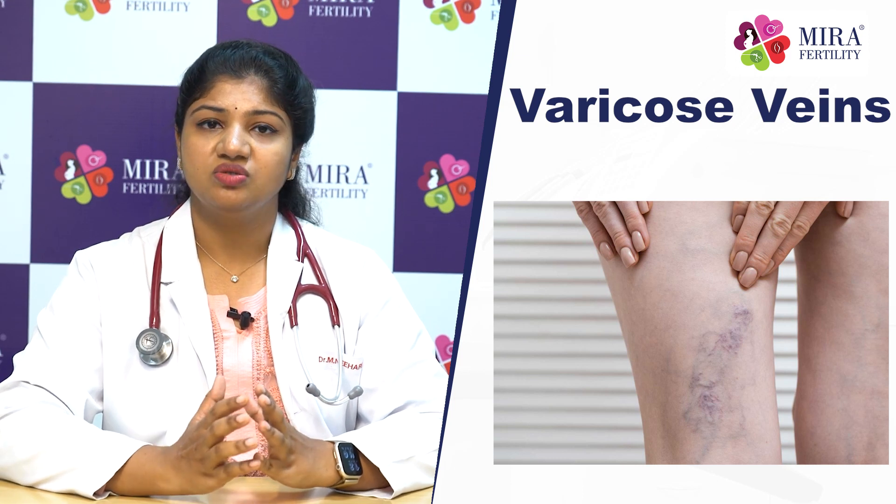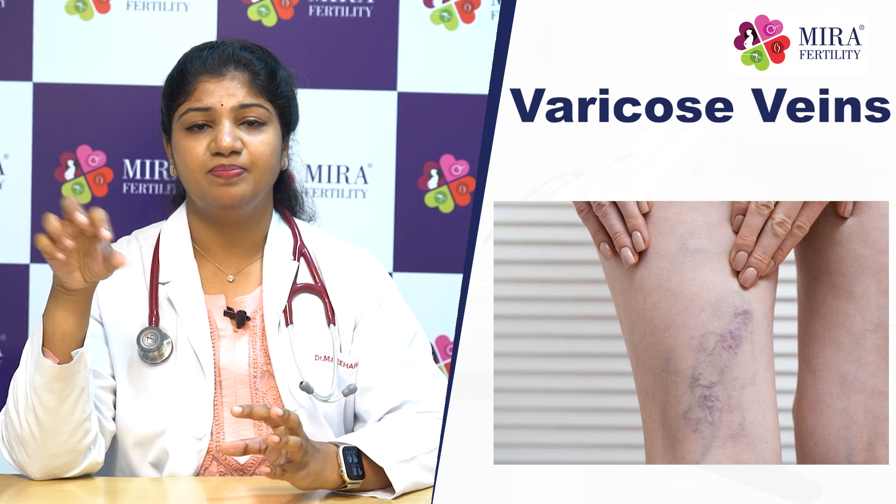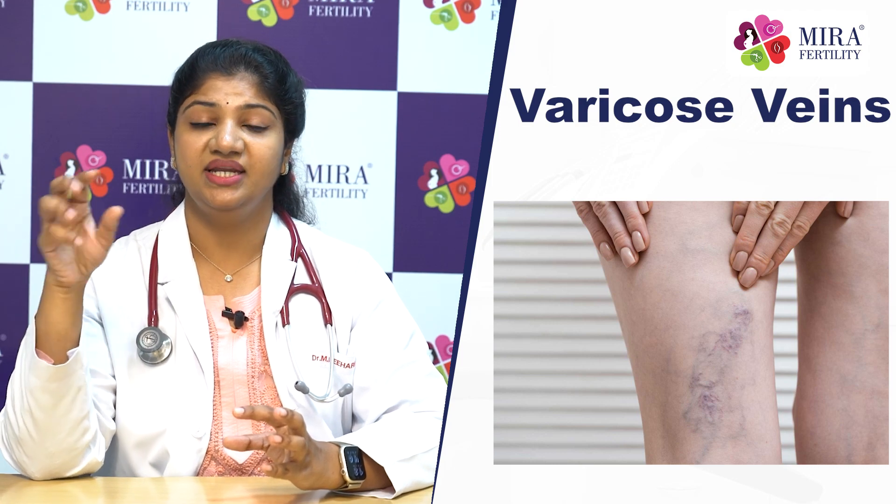There are also varicose veins, which are tortuous, dilated veins appearing in purple, white, and blue color. These develop due to increased pressure from the pregnancy. We can take steps to avoid this pressure during pregnancy, and they may resolve after a few weeks post-pregnancy.